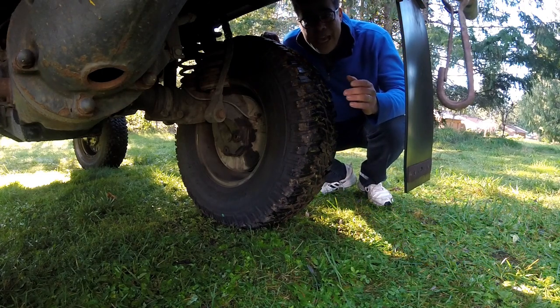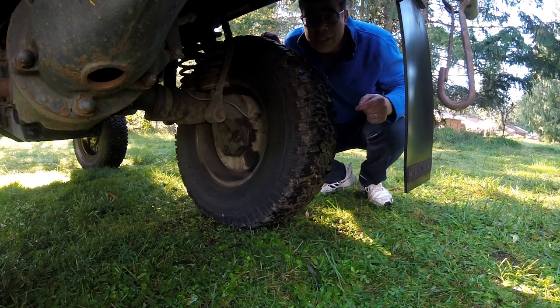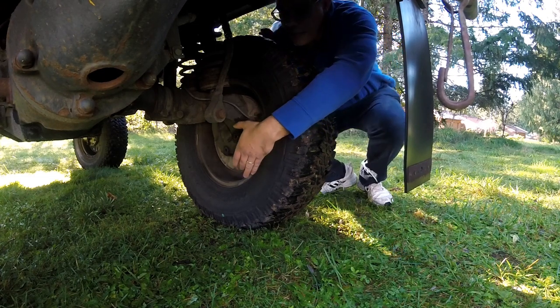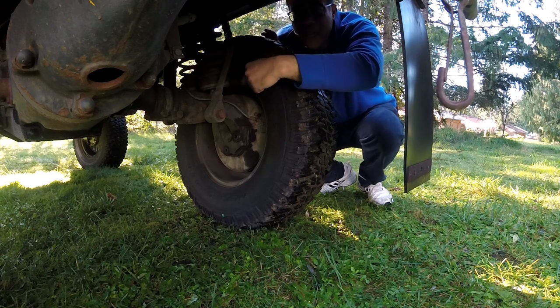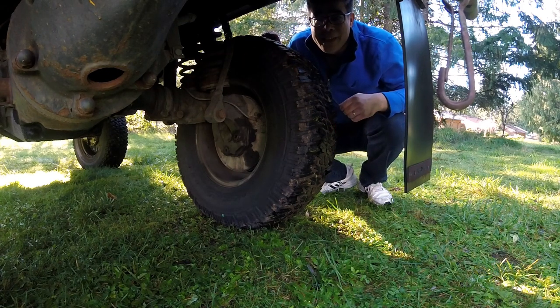One of the keys to the Pinzgauer's amazing off-road capabilities are these portal axles. What's a portal axle? Basically, it uses a gear inside here to allow the wheel centerline to be below the axle. It just gives it more ground clearance.